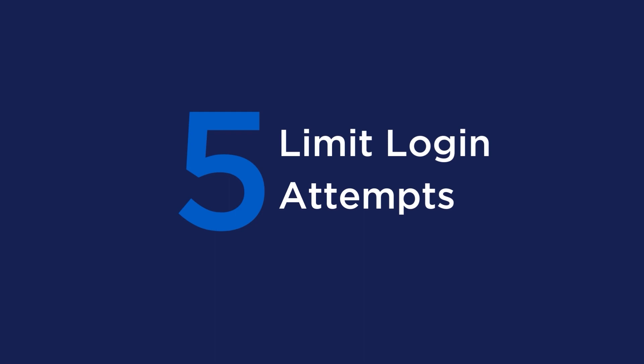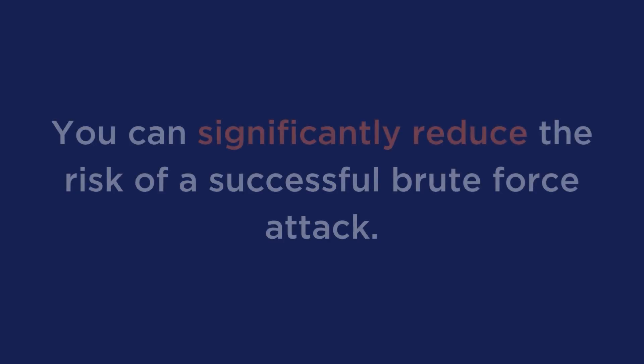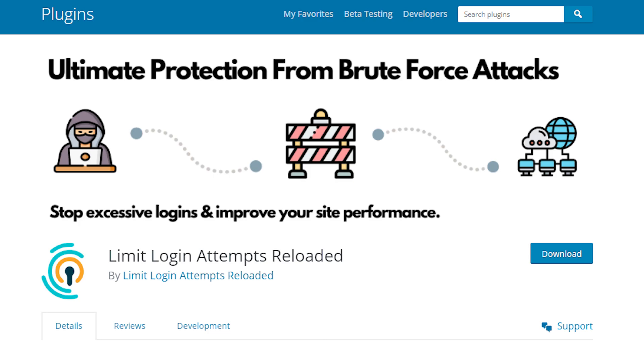Tip number 5 is to limit login attempts. We recommend limiting the number of login attempts and using a security question to prevent brute force attacks. A brute force attack is when a hacker repeatedly tries to guess a website's login credentials. By limiting the number of login attempts and using a security question, you can significantly reduce the risk of a successful brute force attack. You can limit login attempts and add a security question through your security plugin, or you can use a plugin like Limit Login Attempts Reloaded.